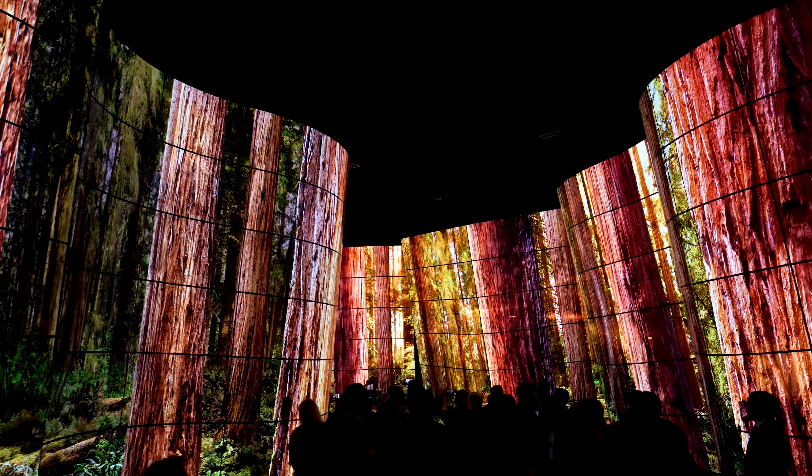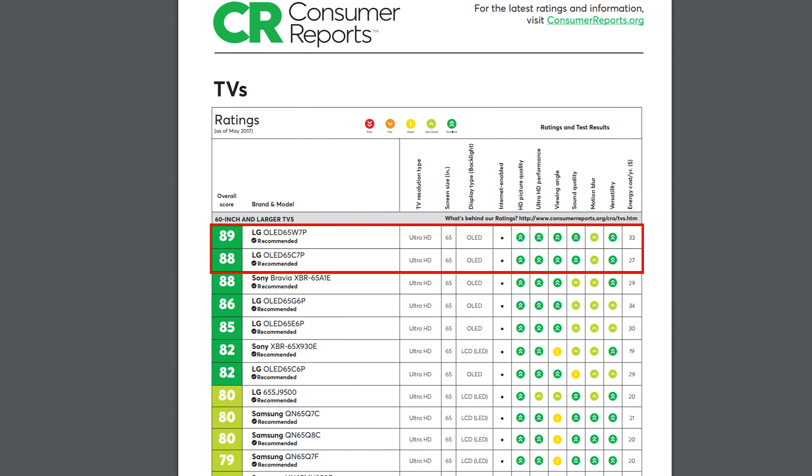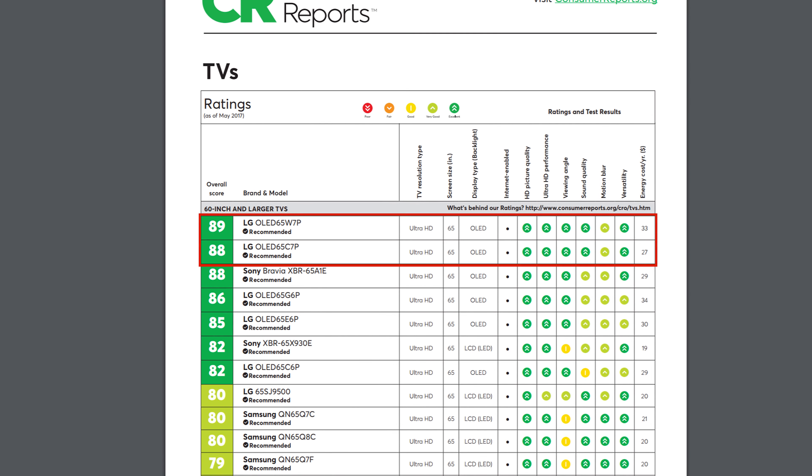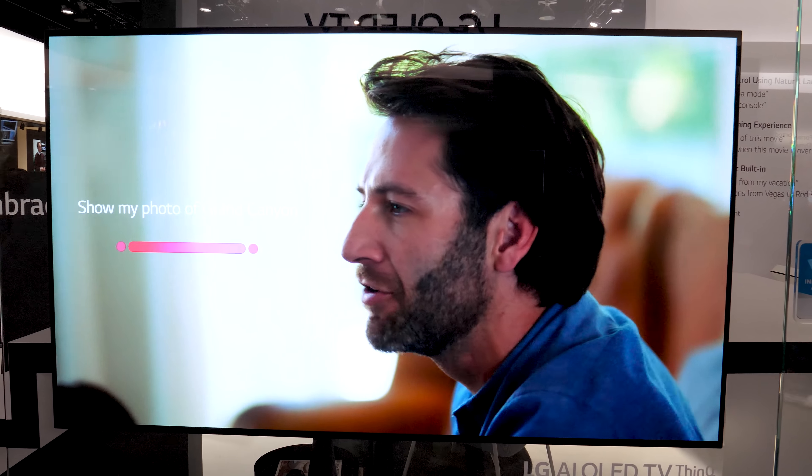It's safe to say that LG makes some of the best TVs that money can buy, if not the best TVs. In 2017, they took the top two places in Consumer Reports TV ratings with their OLED W4K picture on wall and C7 HDR smart 4K TV, both beating Sony's flagship Bravia. At CES 2018, they did it again by winning the official CES Best TV Product Award for the fourth consecutive year — this time for the new LG AI OLED C8 TV.